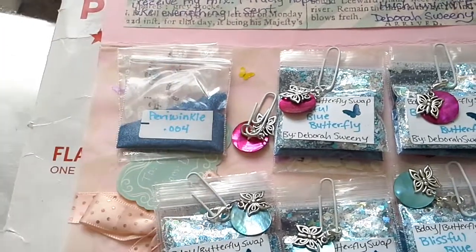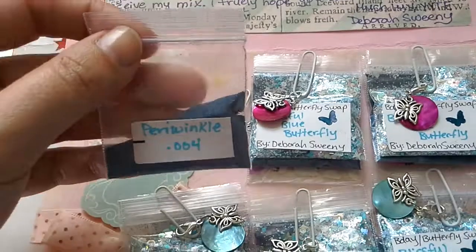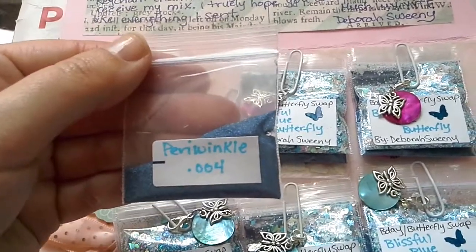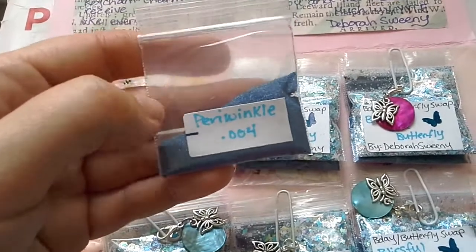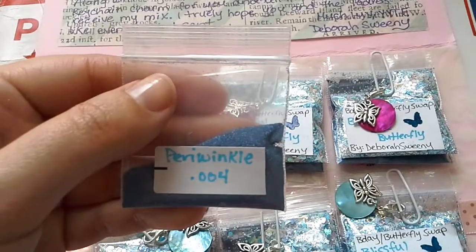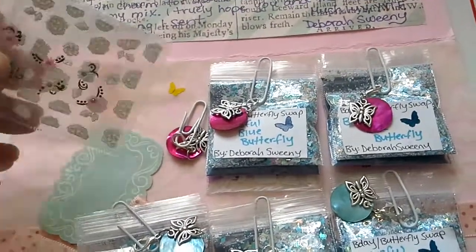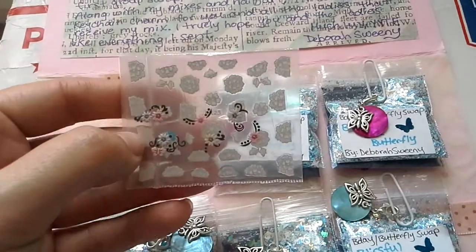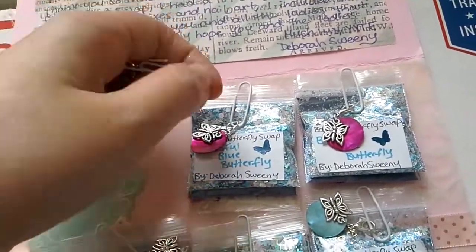I'm going to put it to one side. Okay, and the next thing is Periwinkle 004 — it's a lovely fine glitter. I love this periwinkle color; I've actually got some in dots I believe. Also she sent these stickers — everyone's got some but they're slightly different.